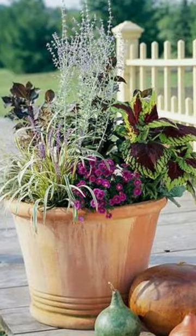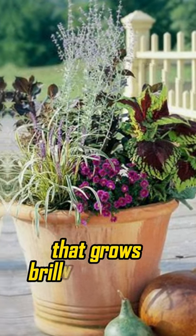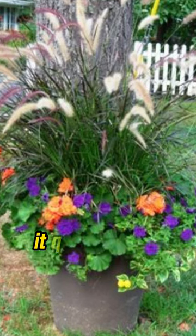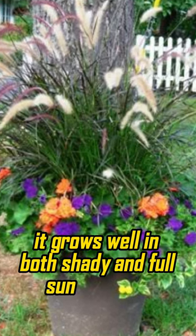Liriope. Liriope is another hardy perennial that grows brilliantly in pots, no matter where you place it. Also known as Lily Turf, it grows well in both shady and full sun locations.